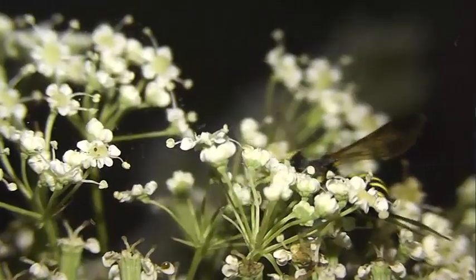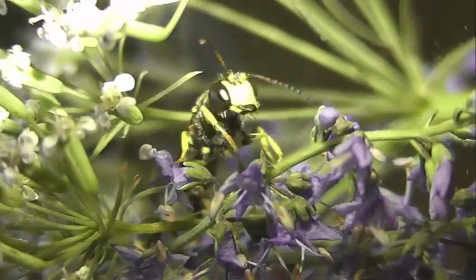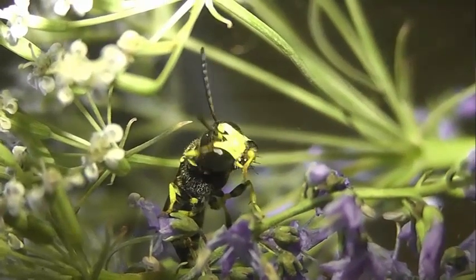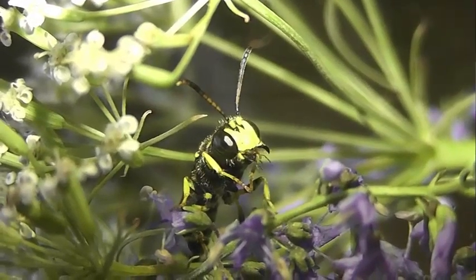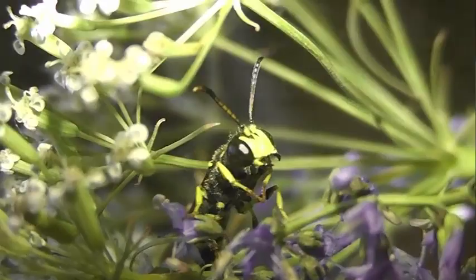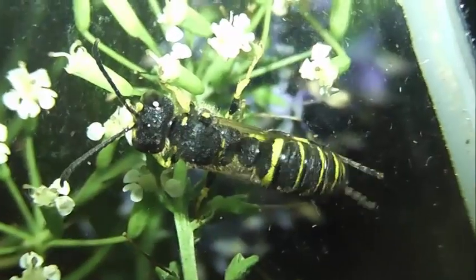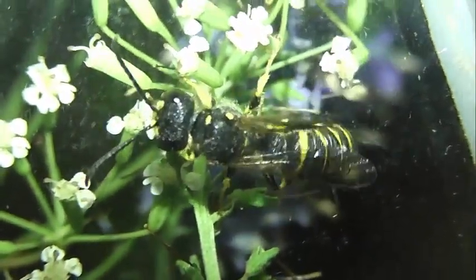Парализованную добычу осы переносят к гнезду на лету, держа её ногами и жвалами, или только ногами, редко только жвалами, головой вперёд или вентральной стороной вверх. В гнездо оса с добычей проникает сразу, не останавливаясь. Добыча перед помещением в ячейку накапливается в главной норке, обычно в земляном завале, расположенном в нижней или средней части норки или в специальном расширении её. Перед помещением в ячейку добыча тщательно очищается.